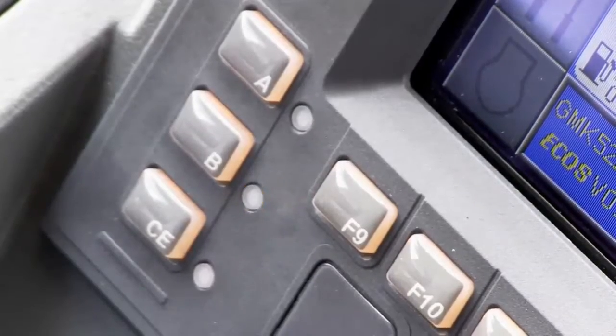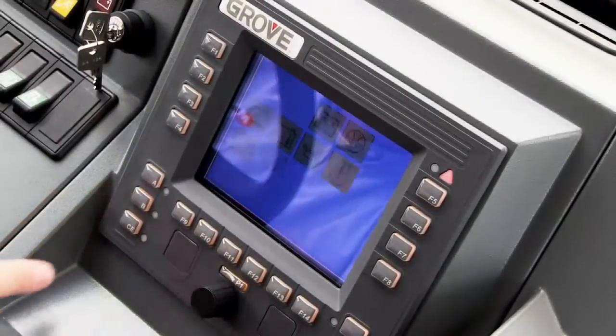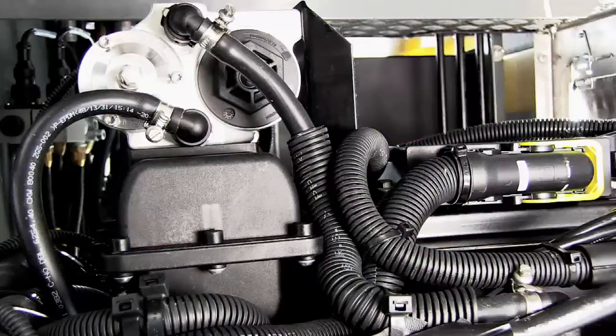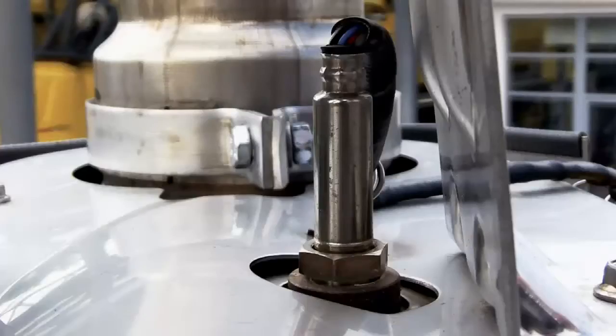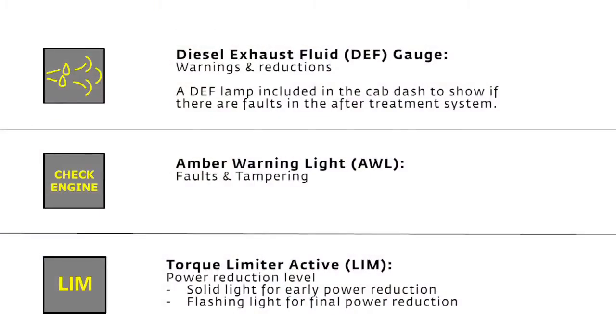Tampering with or failure of the after-treatment components is the third condition that triggers the DEF warning light. This can include the disconnection or failure of the dosing pump, NOx sensor, or any of the other components of the DEF system. These are the symbols that will indicate a problem in your DEF system.